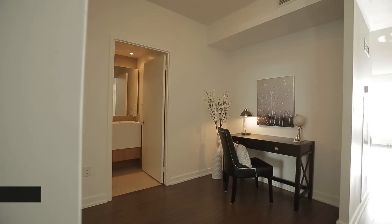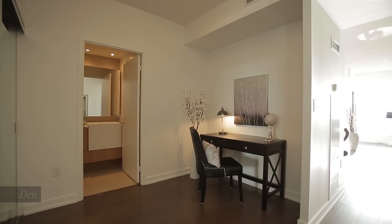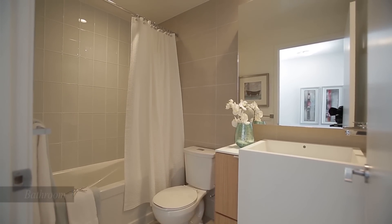Functional den is open concept and set away from the main living area. Main bathroom with soaker tub, designer vanity and faucets.